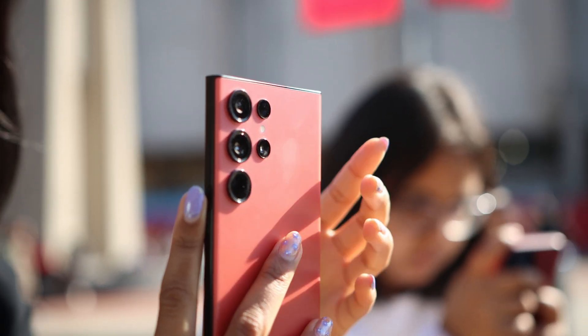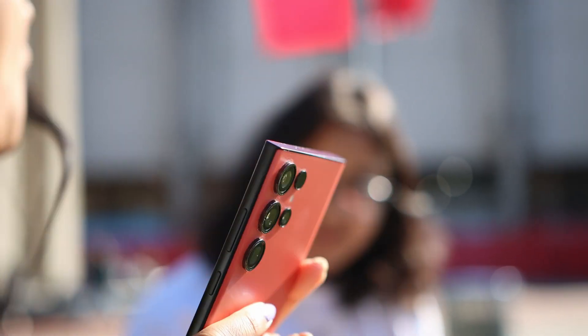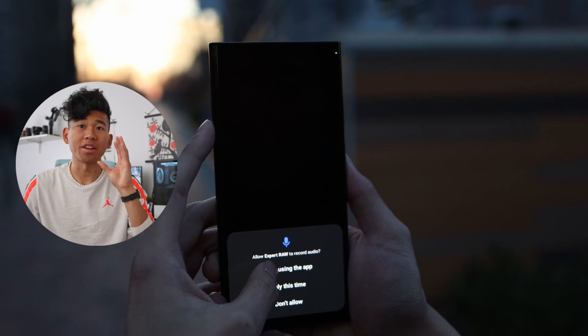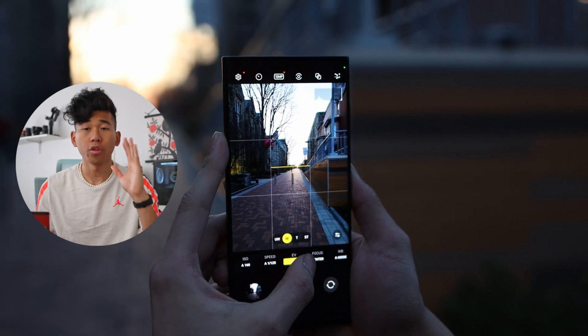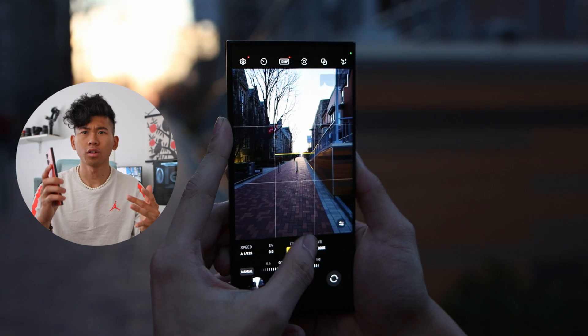This gives you the maximum amount of information to edit. When you put this into your own photo editing software like Adobe Lightroom, you can have really wide control of what you can edit. The Expert RAW app you can download from the Samsung Galaxy Store. You can adjust everything from the ISO, shutter speed, focus, and white balance — it really unlocks a lot of professional capabilities of this phone to use it like an actual professional camera.